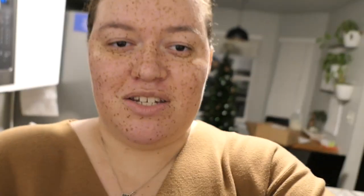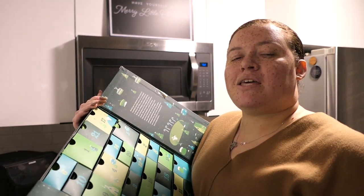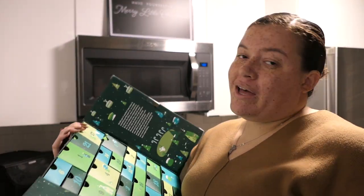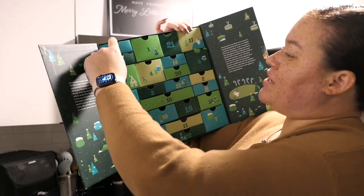Now that we are home, we haven't done our matcha of the day, and it is quite late but I think it's a good time to do it. I also don't know if I mentioned this the other day, but day four was banana matcha. I'm allergic to bananas, so we did not do that. You saw day five yesterday, and today is day six.